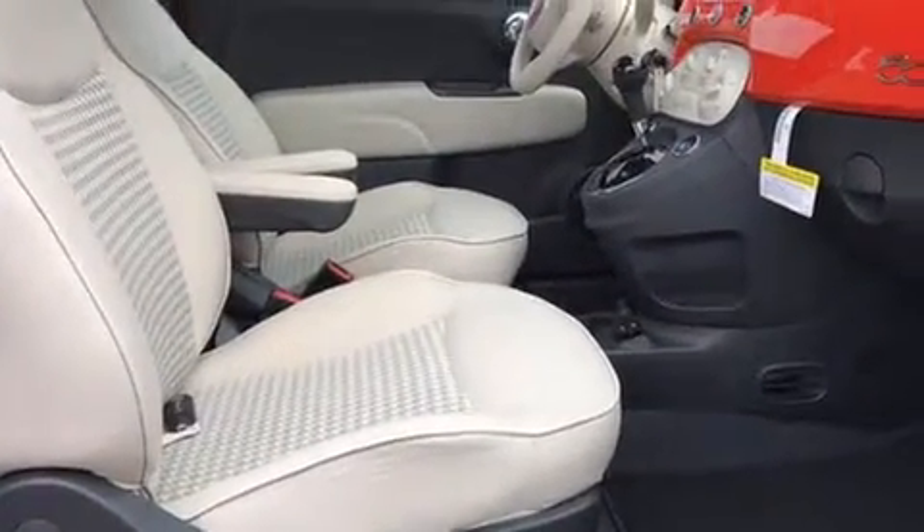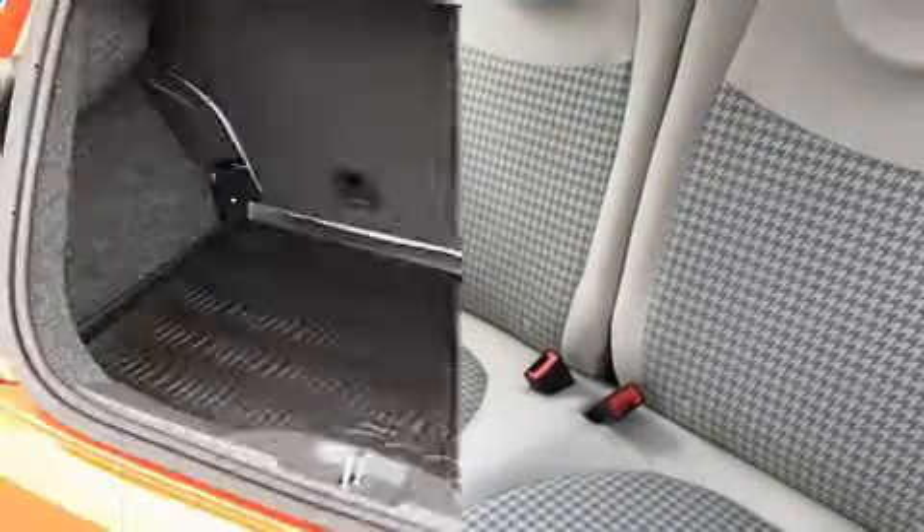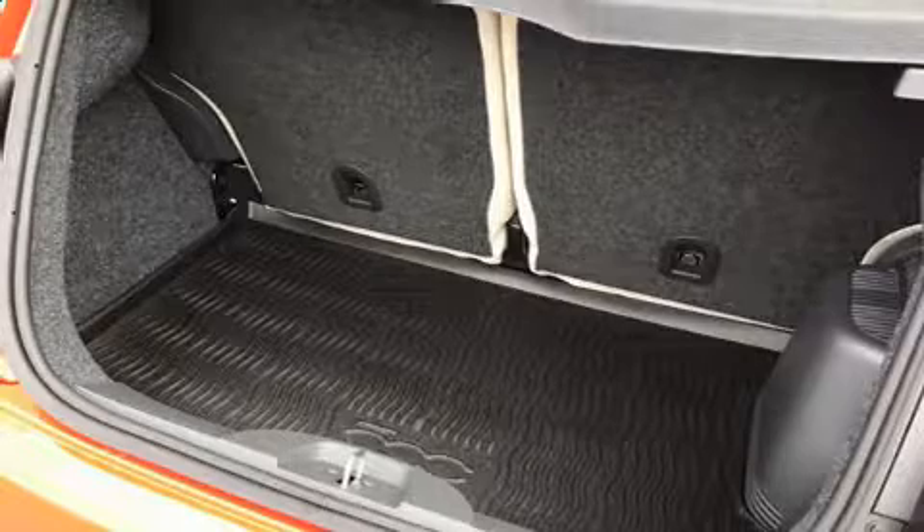All of the following features are included: delay off headlights, a rear window wiper, one-touch window functionality, an outside temperature display, power door mirrors and heated door mirrors, and remote keyless entry.